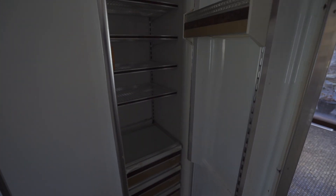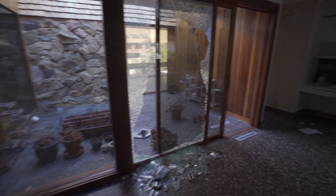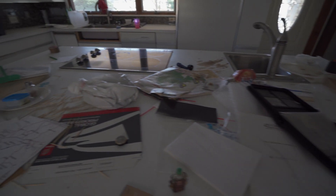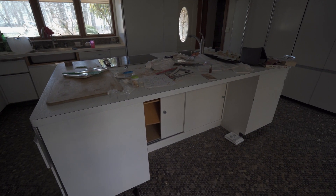I'm gonna open the fridge. No, the fridge isn't on. I thought it would be on, but it's not. There's even some baking soda — Arm and Hammer — in there. I'm assuming it's baking soda. The complete American Jewish cookbook. Look at that. Lots of stuff. This is also a really nice kitchen island, I guess is the best term to call it.